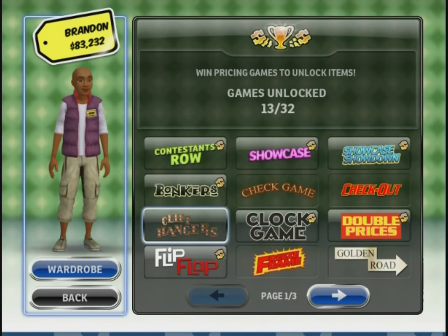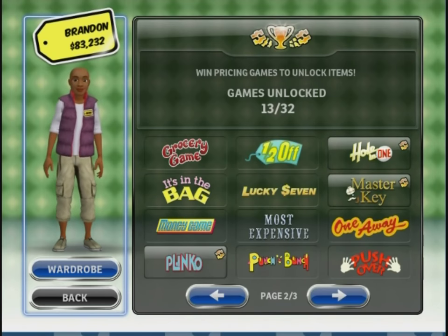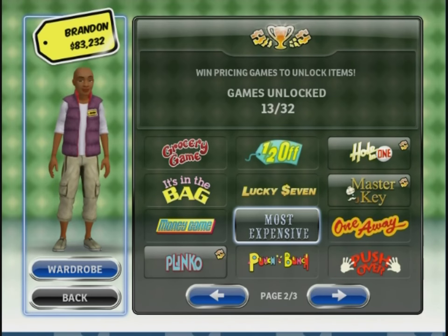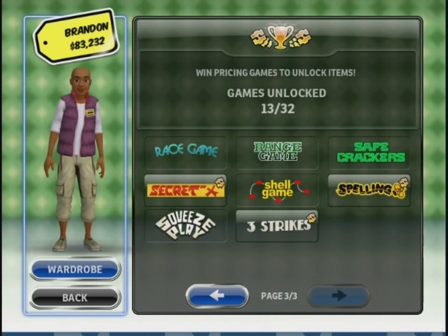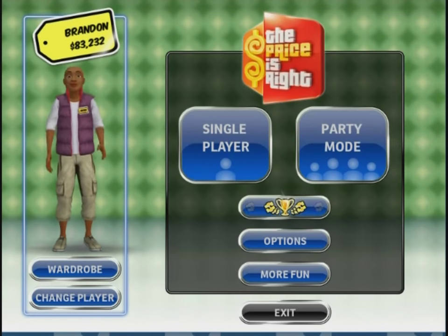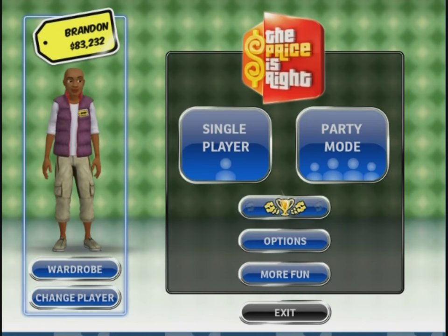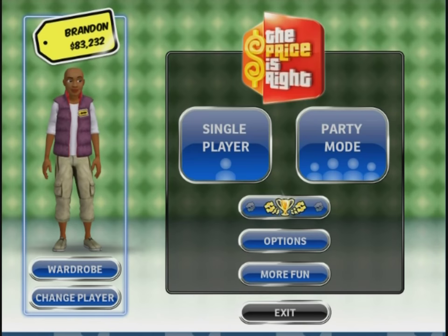Some of the games hopefully we get through today — hopefully we can get Cliffhangers, hopefully we can get some check games, because I like those. Most Expensive would be awesome. Still yet to see the old punch board come out, waiting for that one. And the Race Game's another one of my favorites too. So we're gonna hopefully see how many of those we can get through. And eventually the end of the project will continue once we unlock all the games, and we have a big party mode session, play through them all, see how well we do.